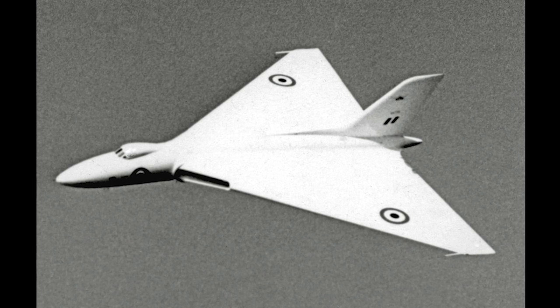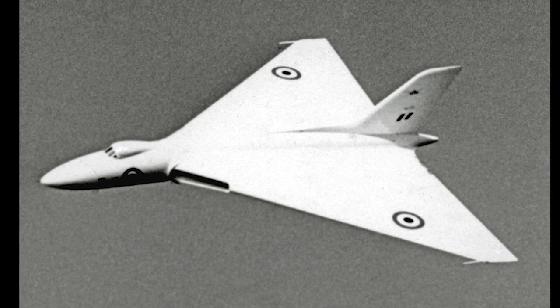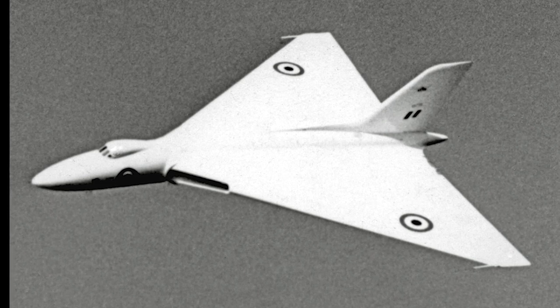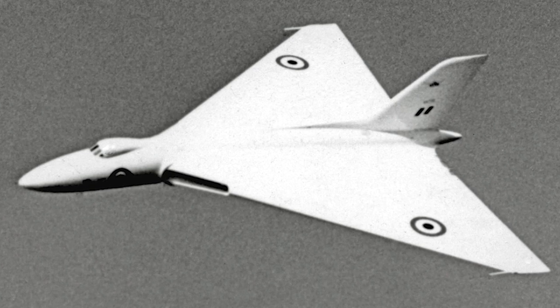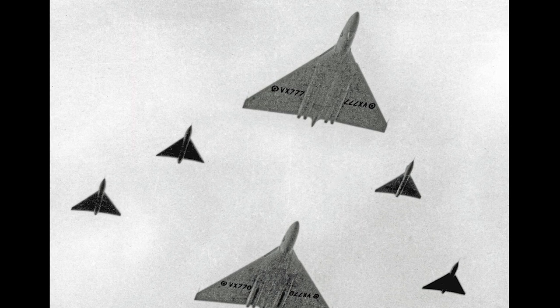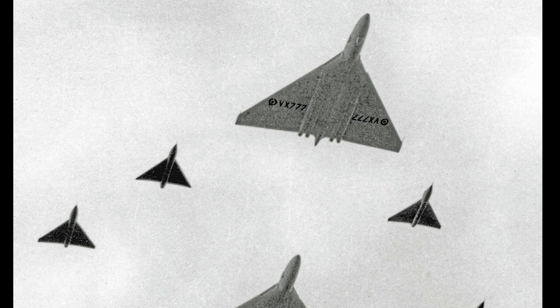Wind tunnel testing resulted in a redesign of the wing to allow a higher maximum speed. The first Avro-698 prototype, the VX-770, flew for the first time on August 30, 1952. It was powered by four Rolls-Royce RA-3 Avon engines, although the initial plan was for Bristol Olympus engines. The first name considered for the Avro-698 was Ottawa, but the name Vulcan was picked after the Roman god of fire and destruction.